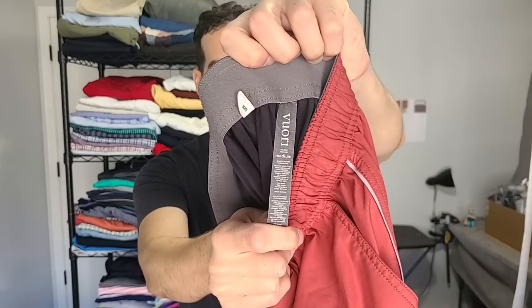This is the second Vuori piece I found today, and this one is actually my size. It's almost like a wine red color. I'm probably going to keep this one — so we're not throwing it to the sell pile, we're throwing it to the area where I get to try on clothes.